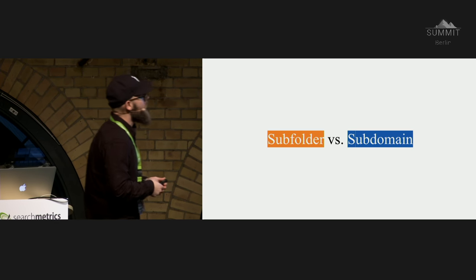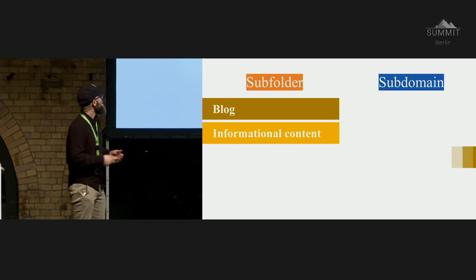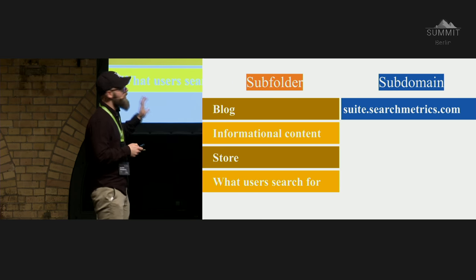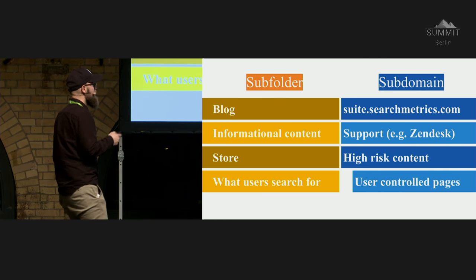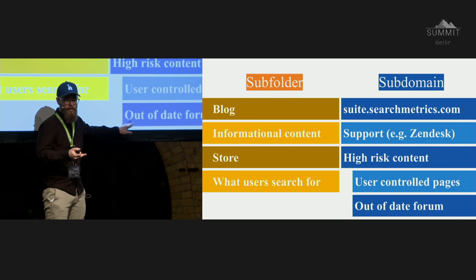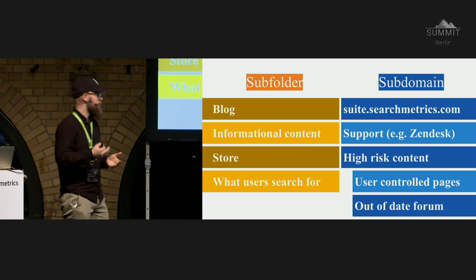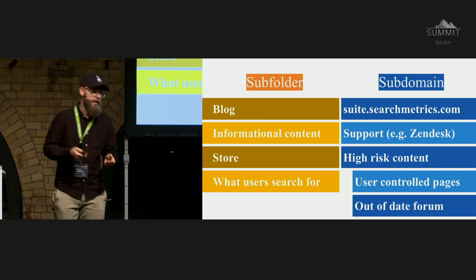After that, focus on near-duplicates — also called thin content. If you use a tool like onpage.org or DeepCrawl, you can see with 600,000 URLs crawled how many similar pages exist — like 16,000 pages with 10 or more similar URLs — something you need to remove. Going back to a basic concept: subfolder versus subdomain. Put in subfolders everything users are searching for — blog, informational content, store. Subdomains are for technical URLs that aren't really indexable or high-risk content. For example, if you have an old forum you no longer want to invest in, move it to a subdomain — it's very safe and won't affect your main website.